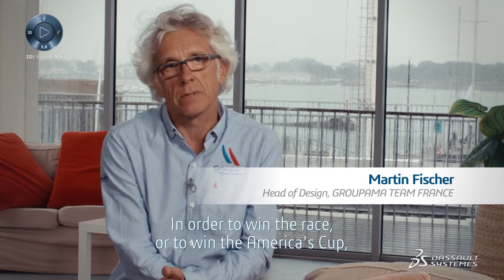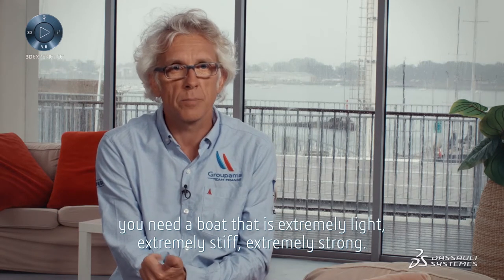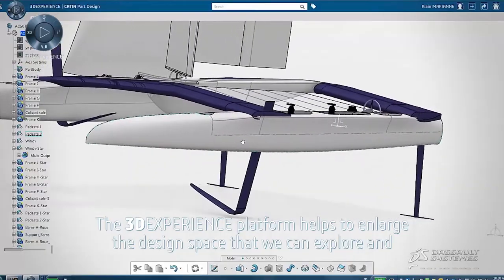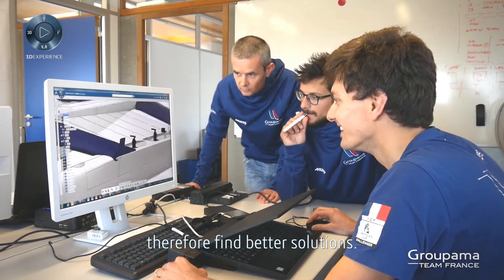In order to win the race or to win the America's Cup, you need a boat that is extremely light, extremely stiff, extremely strong. The 3DEXPERIENCE platform helps to enlarge the design space that we can explore and therefore find better solutions.